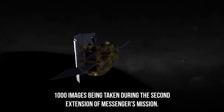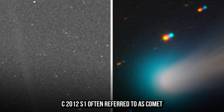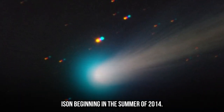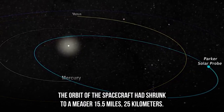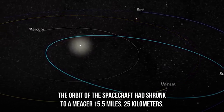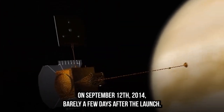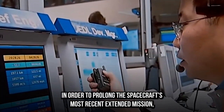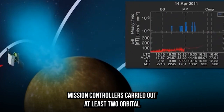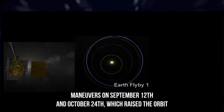During the second extension of MESSENGER's mission, the spacecraft took photographs of two comets — Comet 2P/Encke and Comet C/2012 S1, often referred to as Comet ISON. Beginning in the summer of 2014, MESSENGER's controllers began progressively lowering the spacecraft's orbit in preparation for a new study program. By the 10th anniversary of its launch on September 12, 2014, the orbit had shrunk to a meager 15.5 miles or 25 kilometers. Mission controllers carried out orbital maneuvers on September 12 and October 24 to raise the orbit of the spacecraft.